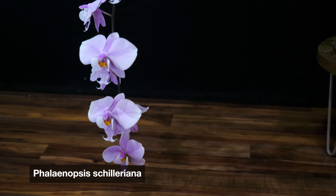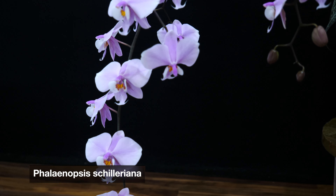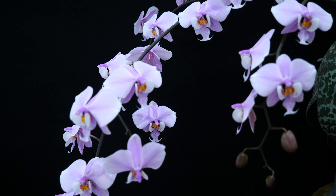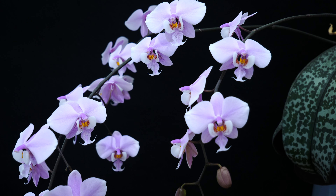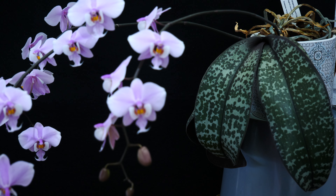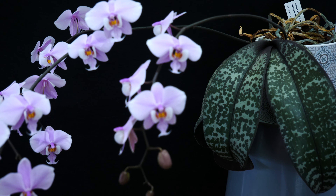Next up, the absolutely famous Phalaenopsis chilleriana. This is a species, but fear not — it is not obtained from the wild. All of these orchids have been in cultivation for multiple centuries, and they are typically obtained through tissue culture. The chilleriana not only has beautiful fragrant flowers, but it also has beautiful mottling on its leaves. It's one of those very iconic Phalaenopsis. The fragrance is a subtle, violet-y floral scent. The only downside is the blooms don't last as long as a normal flower shop Phalaenopsis — about three weeks. If you find it as a seedling at a good price, get it. Overall, a staple orchid in any collection.